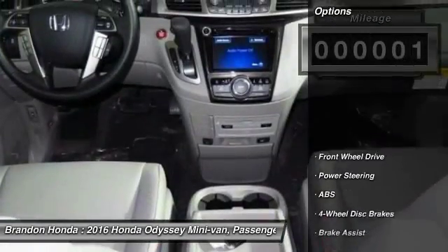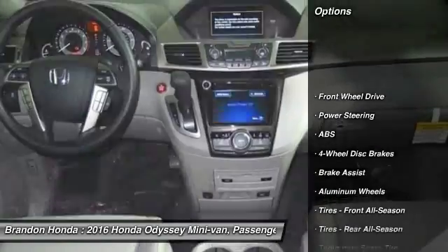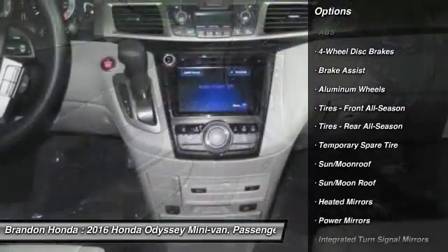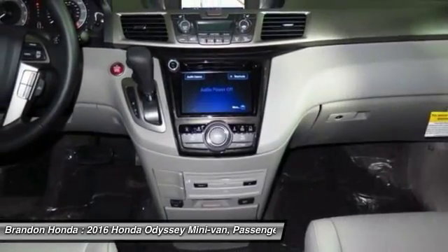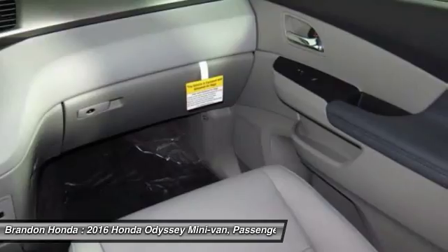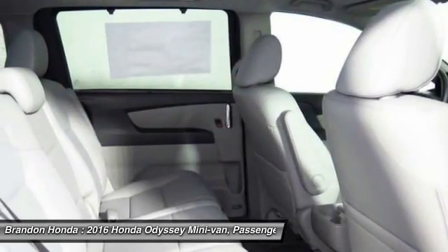Here are some of this vehicle's great options: lane departure warning, stability control, power passenger seat, anti-lock braking system, keyless entry, navigation system, traction control, power liftgate, backup camera, and steering wheel audio controls.